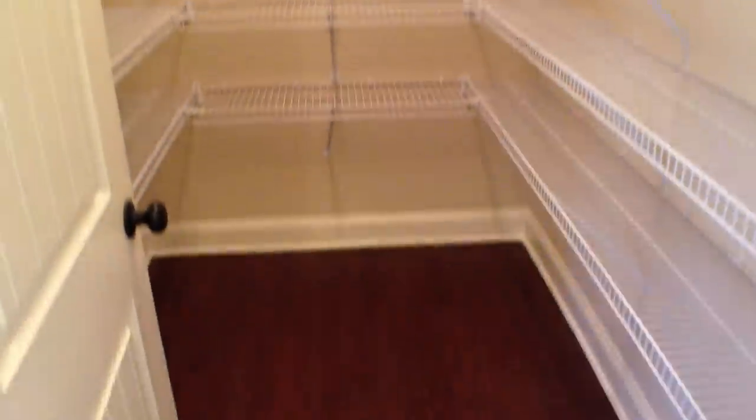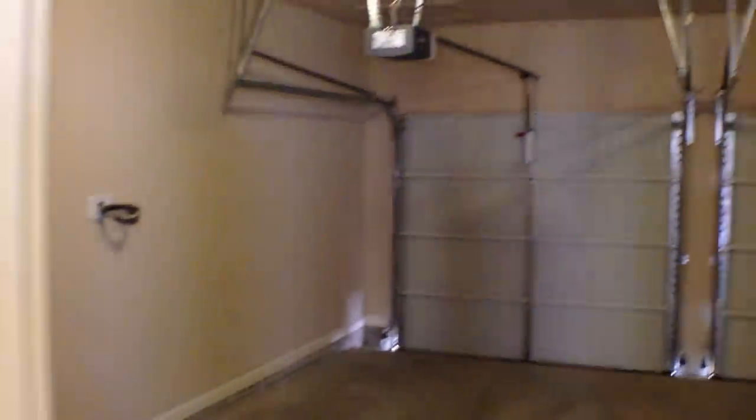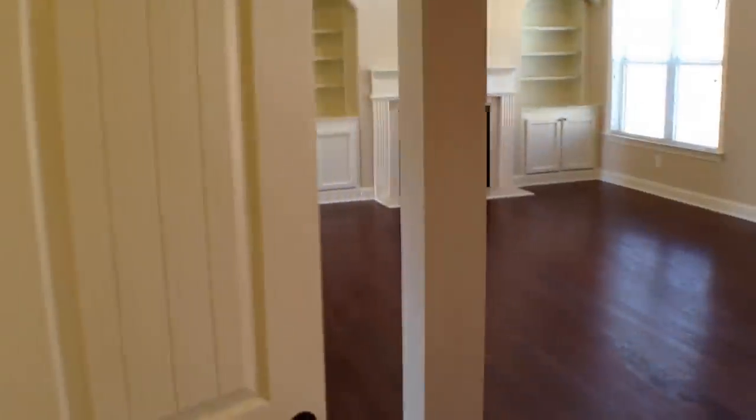Moving on through the kitchen, we'll peek right behind the kitchen. You'll see here we have a nice large walk-in pantry. Right beside the pantry is the door to the garage — we've got automatic garage door openers for both doors. Moving on through, take a quick look in one of two coat closets that we have. A lot of space there.